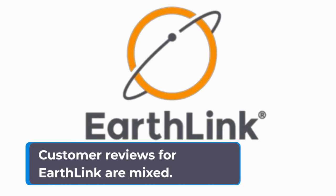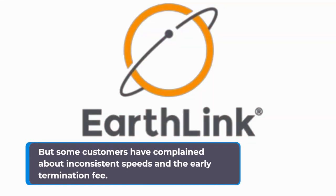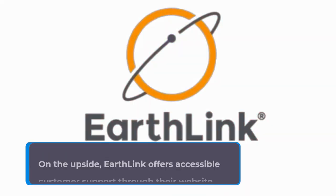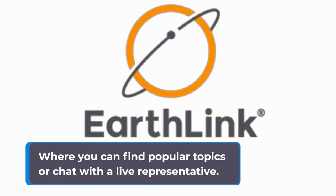Customer reviews for EarthLink are mixed. The Better Business Bureau gives them an A-plus rating, but some customers have complained about inconsistent speeds and the early termination fee. On the upside, EarthLink offers accessible customer support through their website, where you can find popular topics or chat with a live representative.